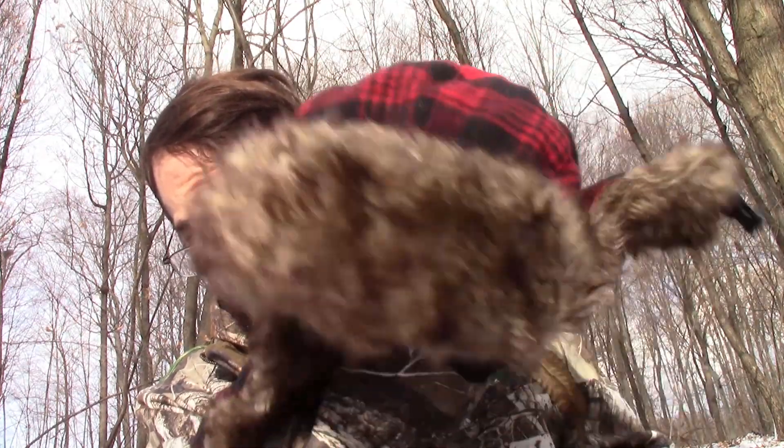My trapper hat — my grandma got me this thing a couple years ago. And that's another thing, guys: if you start sweating, take layers off. You don't want to keep the sweat on your body because it will make you cold — you will get hypothermia.